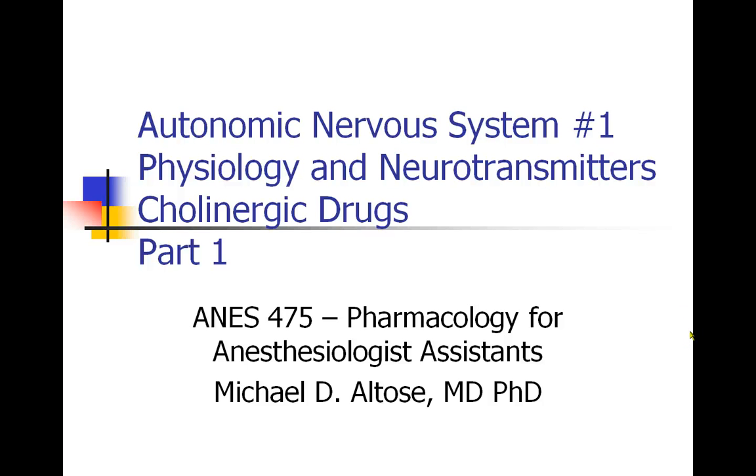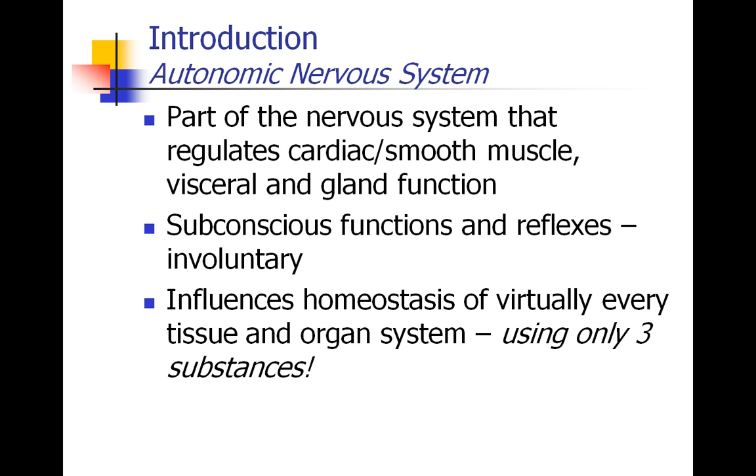This is Michael Altos recording Autonomic Nervous System Part 1, focusing on physiology and neurotransmitters and cholinergic drugs. The autonomic nervous system is really the point where physiology and pharmacology meet, and therefore an understanding of the autonomic nervous system is crucial to understanding the pharmacology of so many anesthetic drugs. We're going to spend some time reviewing the autonomic nervous system, even though you've certainly been exposed to it in the physiology course as well.